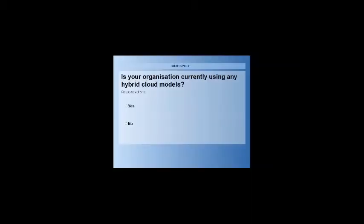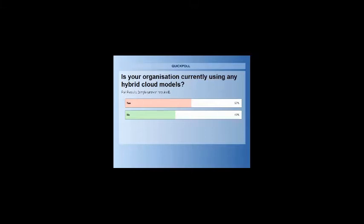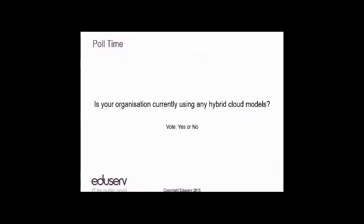Now that we've discussed what hybrid clouds mean, a quick poll: Is your organization currently using any hybrid cloud models? The results are that 57% of those listening are using hybrid clouds and 43% aren't, which is pretty representative of the market as a whole from our research.